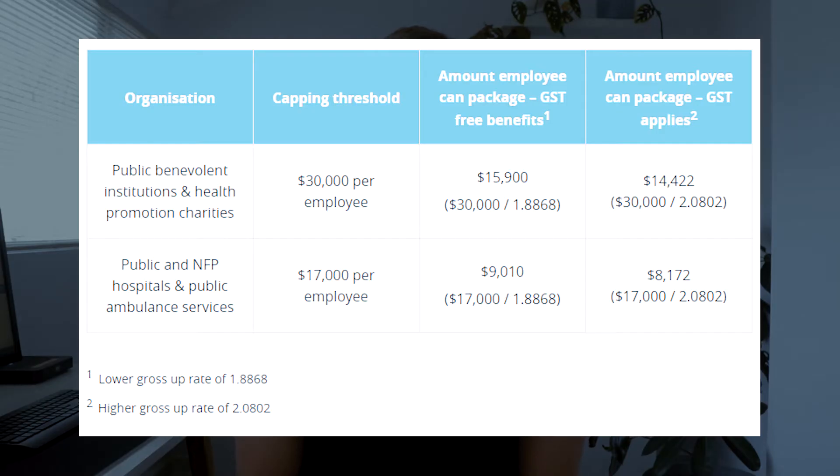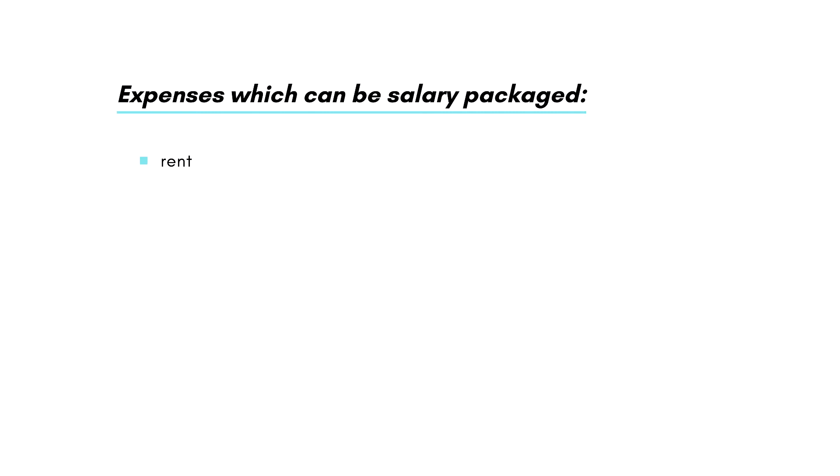As an employee, realistically your benefit is either going to be $9,010 per annum or $15,900 per annum, and your employer will be able to tell you which one applies to you. When I say per annum, I'm talking about a fringe benefits tax year, which runs from the 1st of April to the 31st of March every single year.